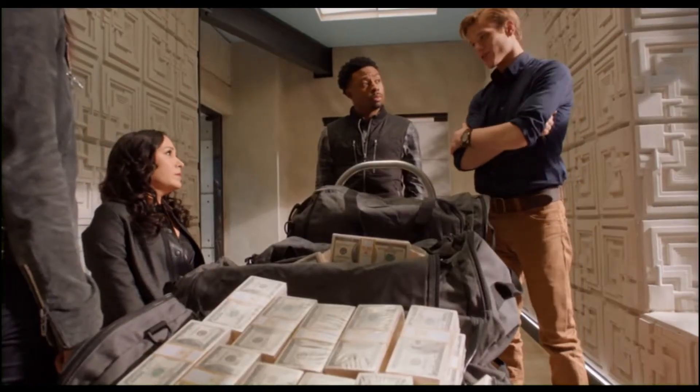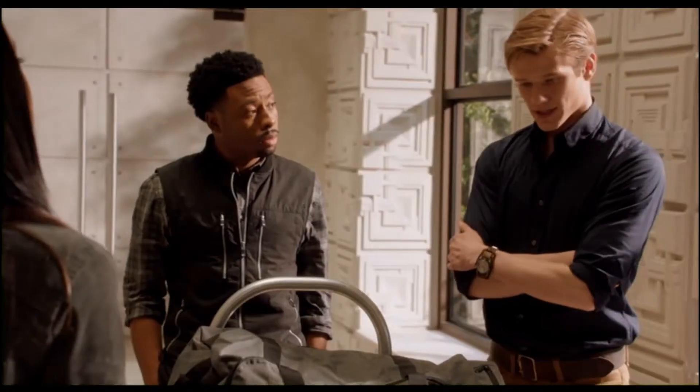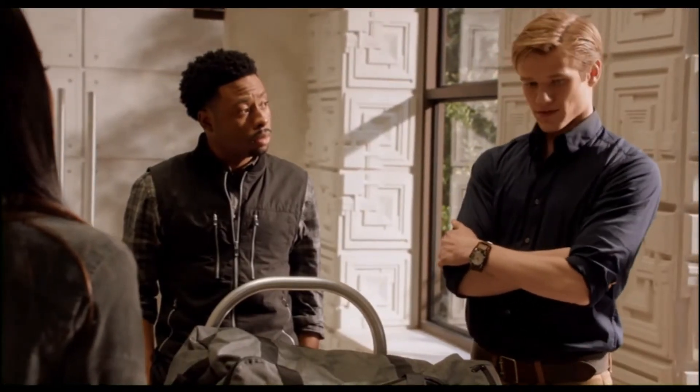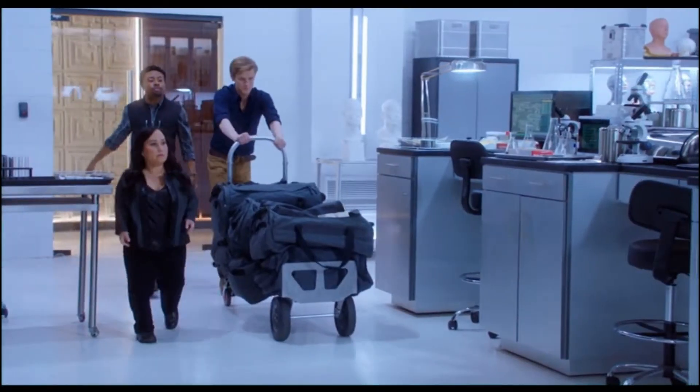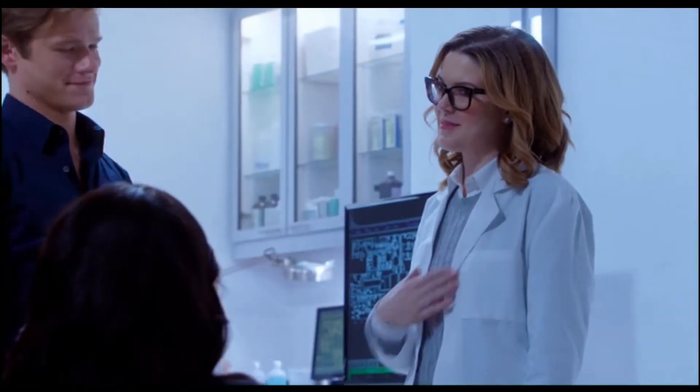We have no idea who is running this counterfeiting ring — that's true. But we didn't fly out all these fake Benjamins just for a fun entrance. I've got an idea that might get us one step closer to figuring out where this phony money is being made. A gigantic stack of hundred dollar bills for me? Guys, you shouldn't have.